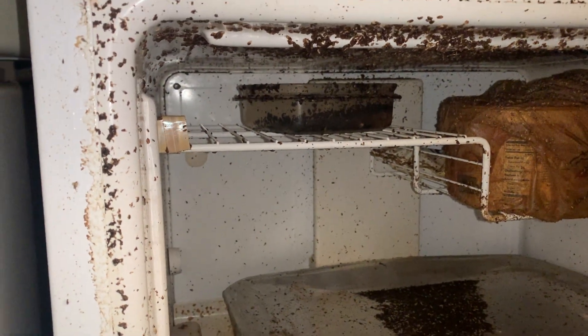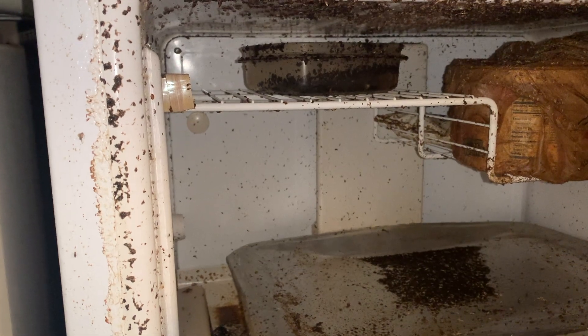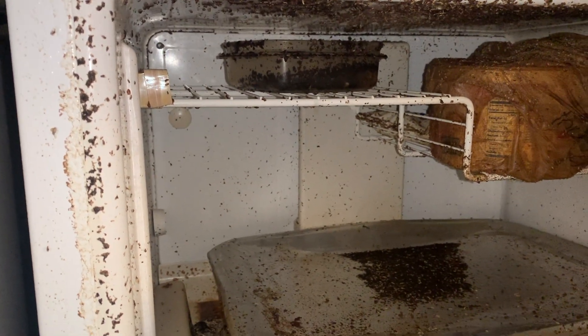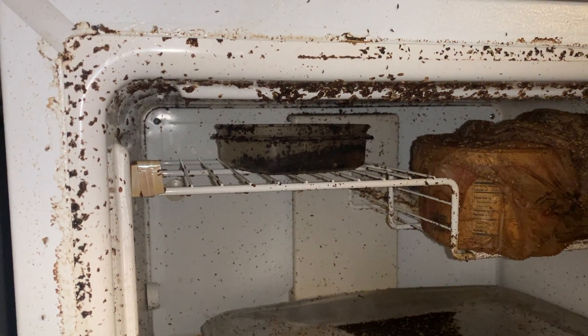That's a lot of fruit flies — probably one of the worst infestations we've seen this year. The refrigerator broke over a month ago and since the manager rarely goes into the basement, he had no idea.